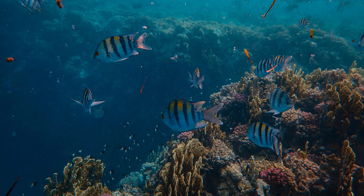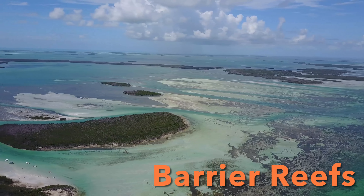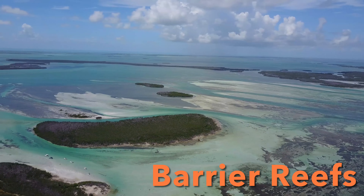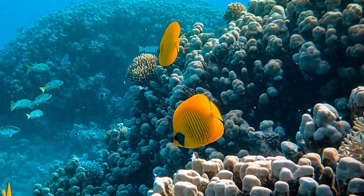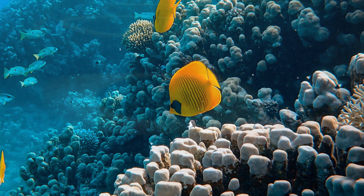Barrier reefs are further out. Barrier means a wall that blocks. Barrier reefs separate the shore from the ocean.